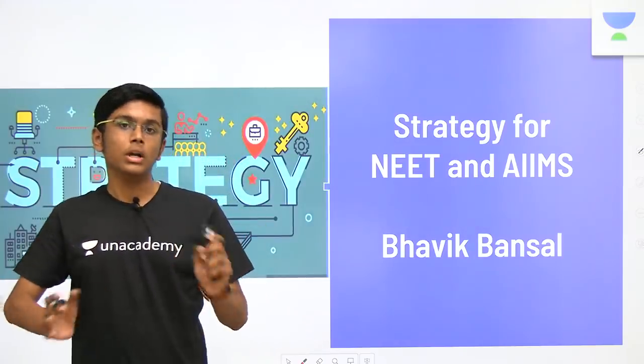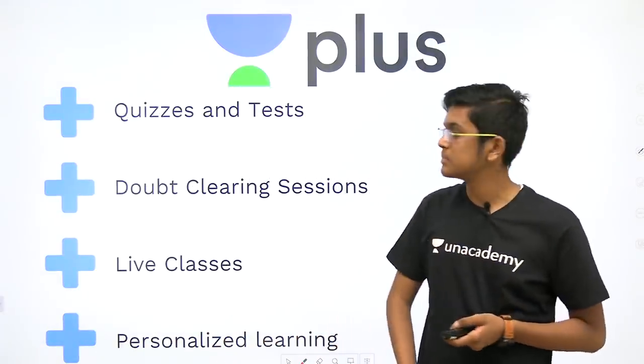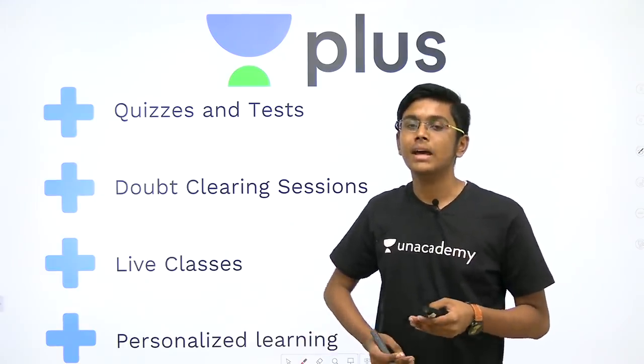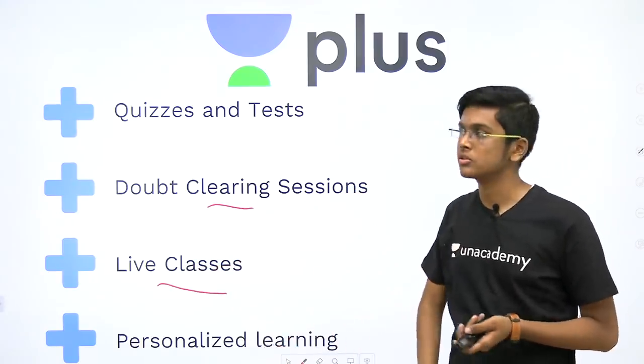Today we'll be discussing broadly the strategies for NEET and AIIMS. Before that I'd like to introduce you to the Unacademy Plus platform. This gives you a personalized learning experience and instantaneous approval from the teacher with live classes and instantaneous doubt clearing session.